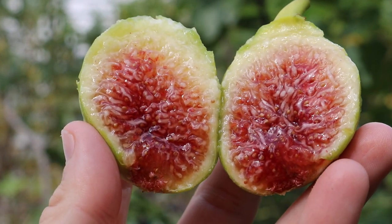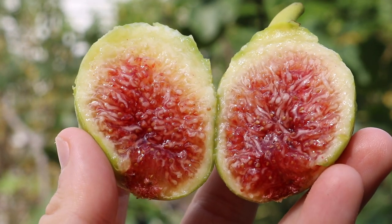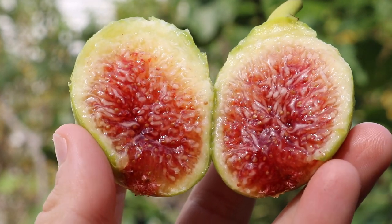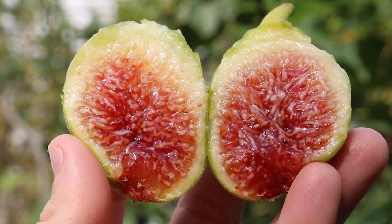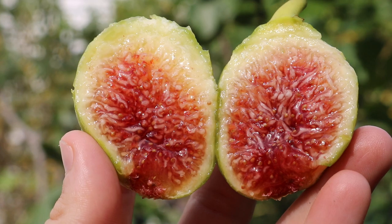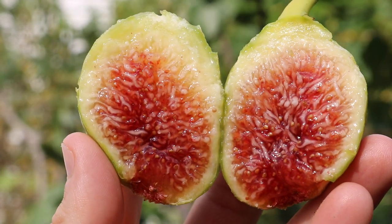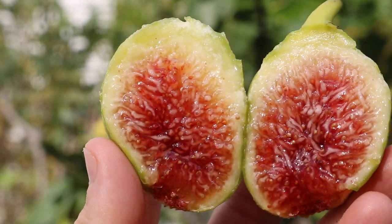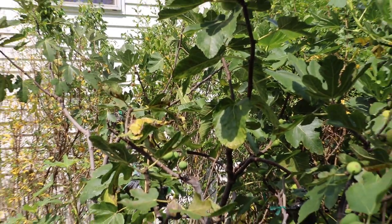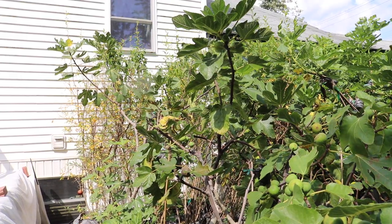All right, everybody, this is Ross the Fig Boss. In today's video, we are going to talk about one of the best tasting figs I grow, if I'm being totally honest with you guys. It's called Paradiso. And this one is Paradiso from Bode, a French grower — probably the most respected French grower when it comes to fig trees.